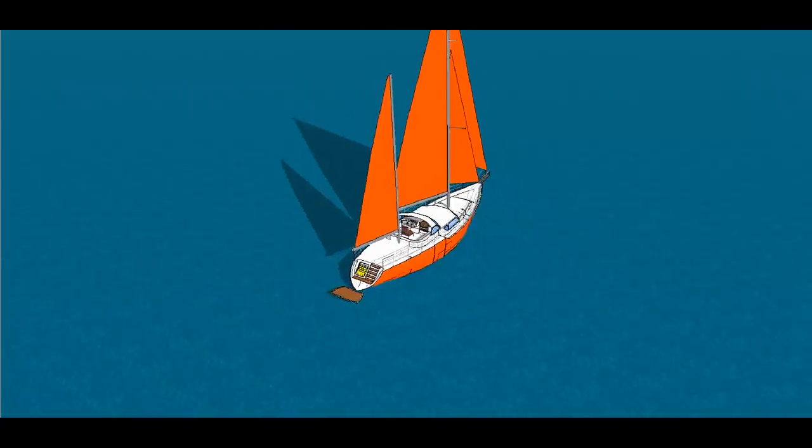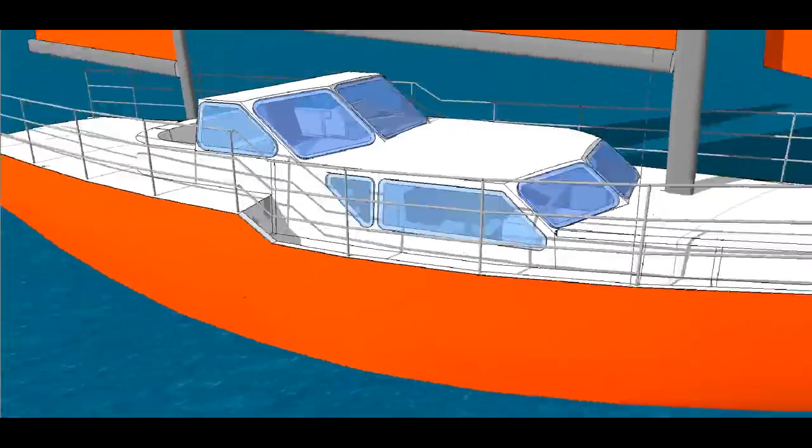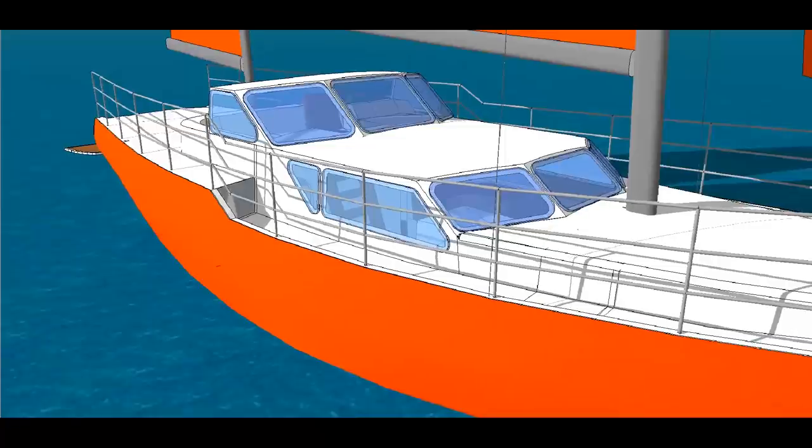They'll do the Solomons starting with Guadalcanal, the Marshalls, Tulagi, Wake Island, the Philippines, Iwo Jima, and then Japan. It's an all-encompassing trip of the Pacific. He has the ability to do 3D drafting — learned AutoCAD from his dad at age 10 or 12, and later became a CNC machinist. Now he can model in 3D using 3ds Max to build models of the World War II ships.